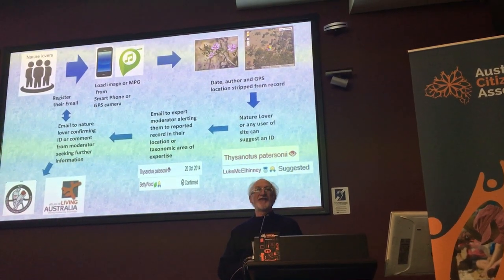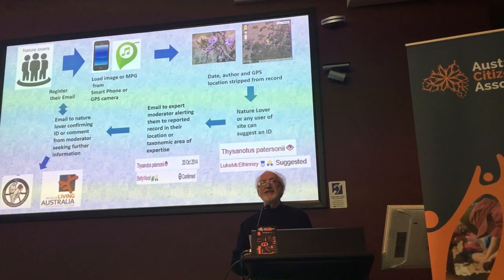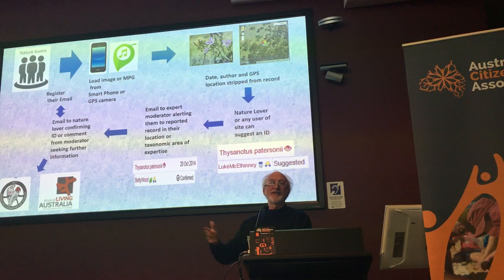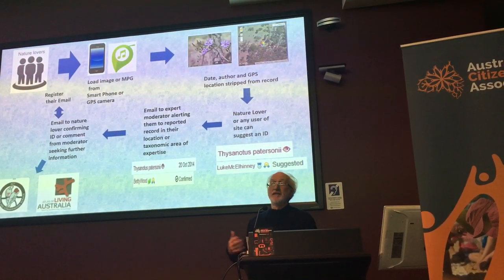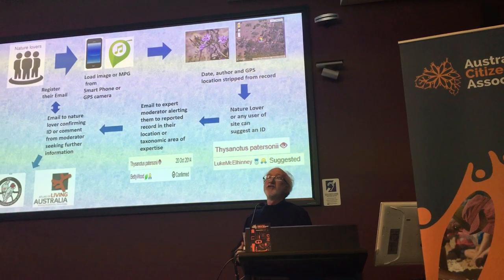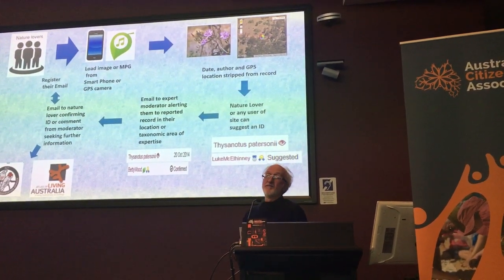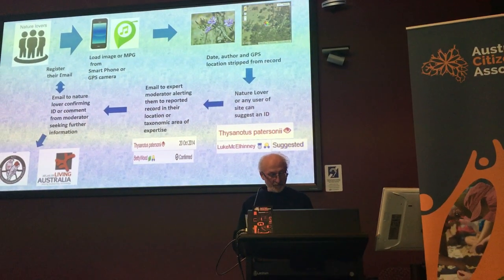There are a few of the moderators around here. Sometimes they'll say, look, you've taken a photo of the flower but went to ID this plant — you need to leave, so there's a discussion back and forth. When the image is finally identified, you'll get an email back telling you what it is, and the data goes to the ACT Government and the Atlas of Living Australia, where everyone gets access to it.